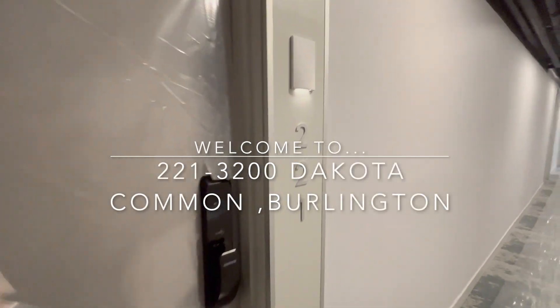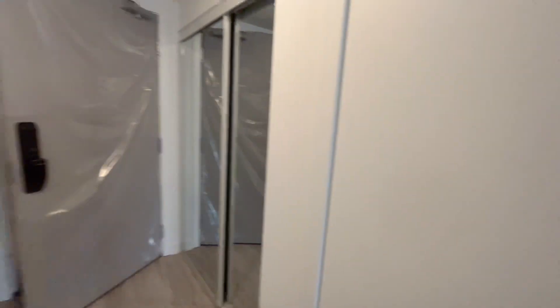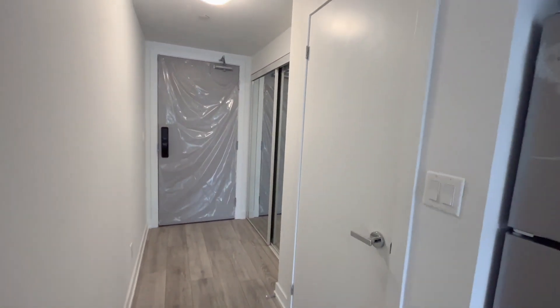Hi and welcome to this brand new two-bedroom, two full washroom condo unit at 221-3200 Dakota Commons in Burlington, Ontario.